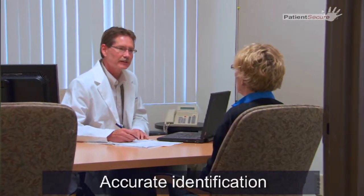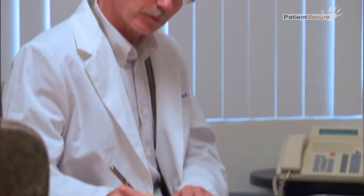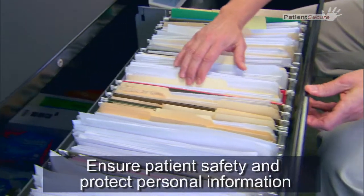Accurate identification of patients is one of the most important steps of making sure that the right care is provided to the right person. With rising concern around medical identity theft, healthcare providers want a solution that ensures patient safety and protects personal information.